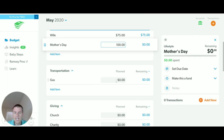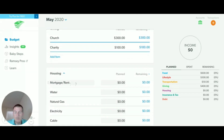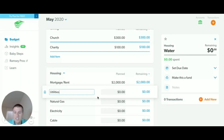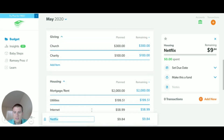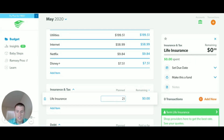The next thing is transportation — gas is really going to depend on how much driving you're doing. For giving, you put in the appropriate amounts. Then when we come to your mortgage, this is one I'm really passionate about — it's the baby step I'm currently on, working towards paying off my home. For utilities, I have internet and Netflix, and since I've got a couple of young kids, Disney Plus as well. For insurance, next month I have life insurance due — I pay it yearly, so here's that life insurance payment.